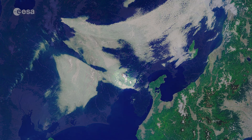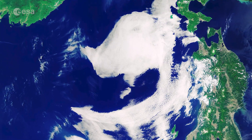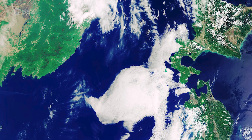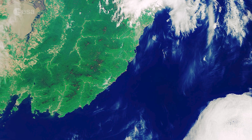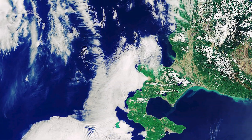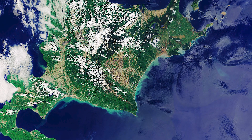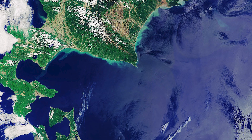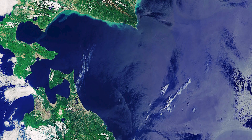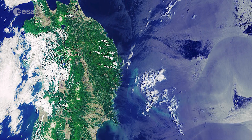The Sea of Japan, also referred to as the East Sea, is visible to the west of the archipelago and separates the country from the east coast of Asia. The turquoise waters surrounding the island of Hokkaido can be seen at the top of the image, while the waters on the right have a silvery hue because of sun glint — an optical effect caused by the mirror-like reflection of sunlight from the water surface back to the satellite sensor.